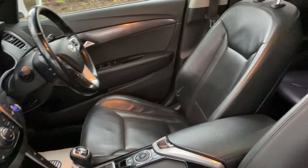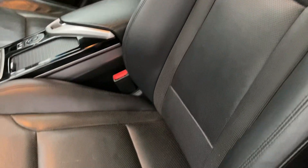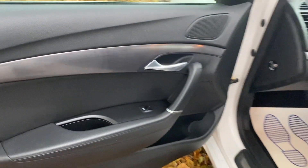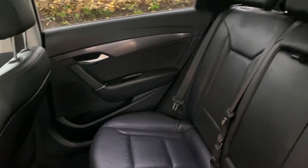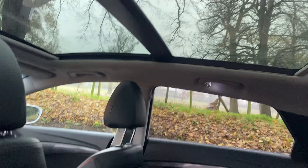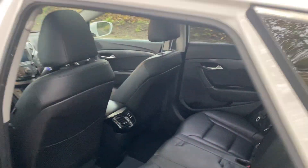The full leather interior — drivers and passenger seats are electric and heated. The door cards are all in good order, and there's nice leg room for rear passengers as well.